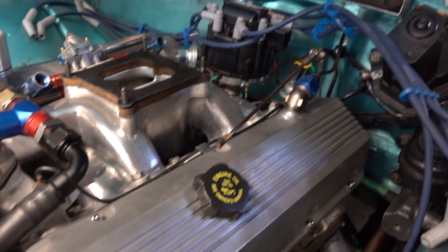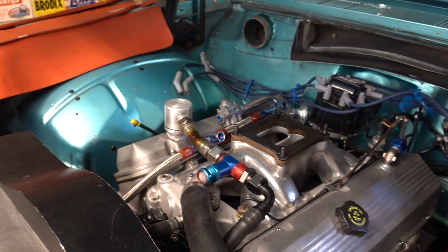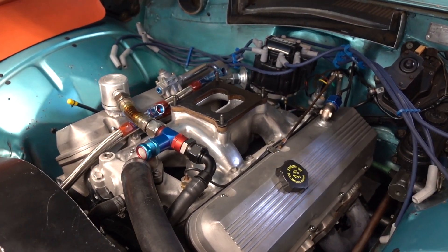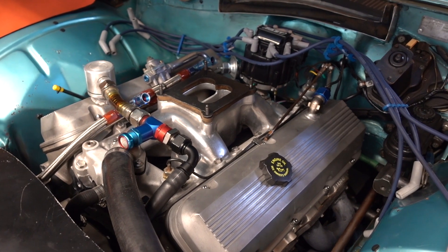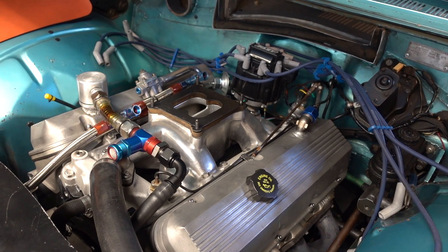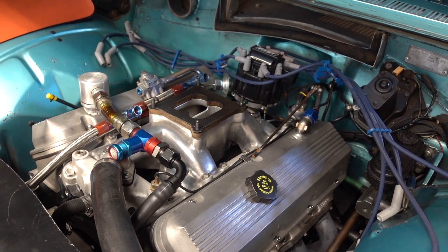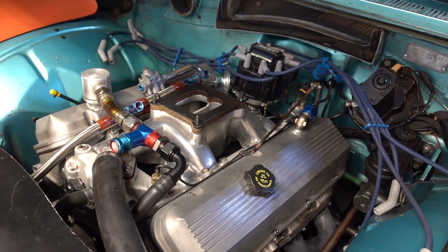That's the deal with the vacuum pump, and it works. It helps with ring seal — that vacuum inside the engine lets the rings seal better, and that's where you pick up a little bit of horsepower. But I like it because it keeps everything clean and the engine doesn't burn any oil. There you go.